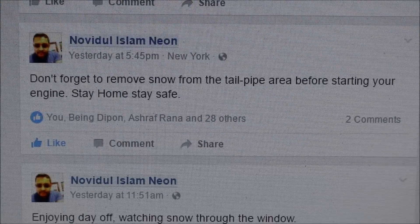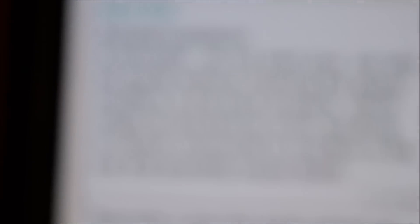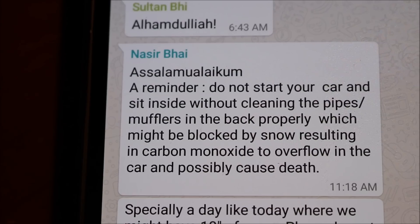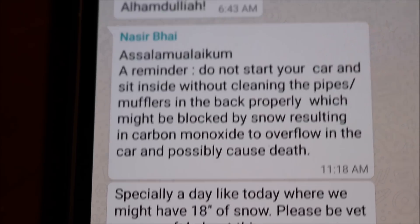Many people don't know this — it could be dangerous if you didn't clean your tailpipe and started the car. I myself didn't know it until a couple of friends told me. Nawadul Islam Neon said don't forget to remove snow from the tailpipe area before starting your engine, and my friend Nasir texted me saying do not start your car and sit inside without cleaning the pipes properly. It might be blocked by snow, resulting in carbon monoxide overflow in the car and possibly causing death.